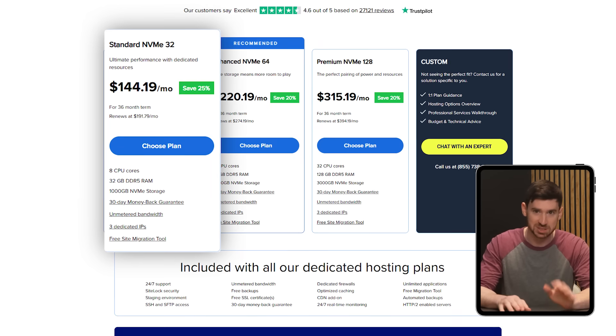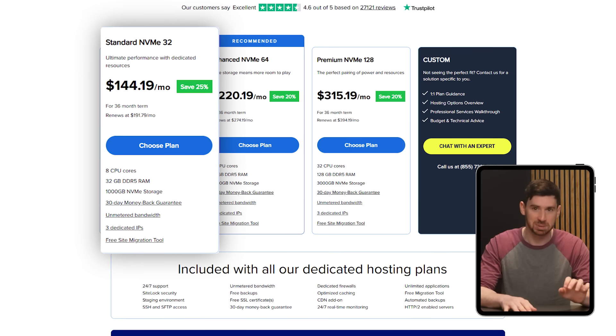For maximum performance, Bluehost's dedicated hosting plan starts at about $144 a month. This option is perfect for large-scale projects that require top-tier speed, enhanced security, and full customization capabilities, as it gives you full use of a dedicated server.